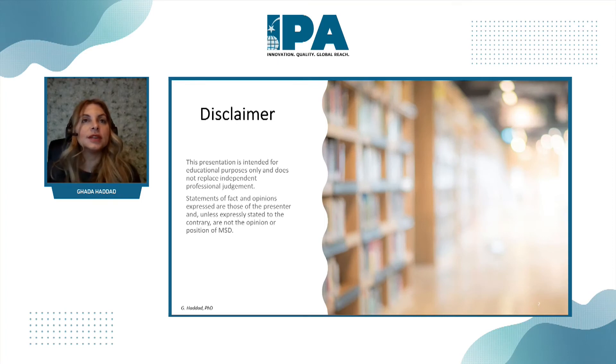This is just a disclaimer that this is intended for educational purposes only, and the statements, facts, and opinions expressed in this presentation are solely mine and may not represent my company or the position of MSD.